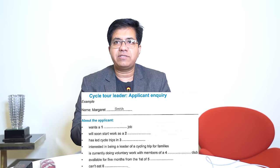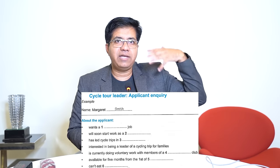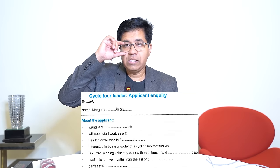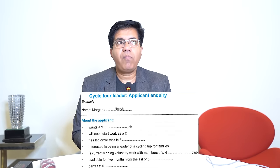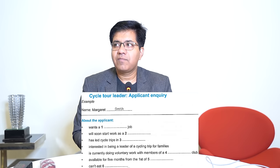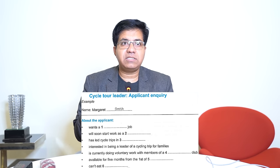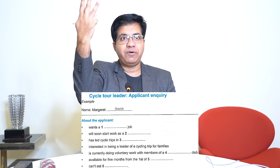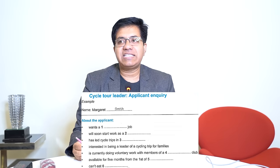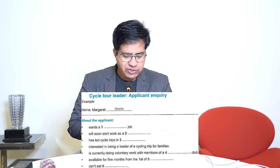Question eleven: 'applicant can't eat dash' — what the applicant is allergic to. Audio: 'Is there anything I need to know about the food you eat? Yes, I'm allergic to cheese — would that be a problem? No, as long as we have enough notice we can deal with that.' Answer: 'cheese.' Correct spelling is essential — wrong spelling means wrong answer.